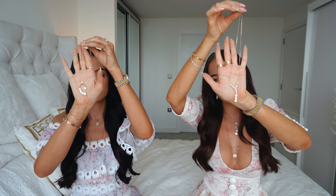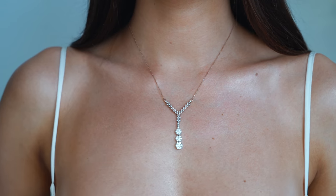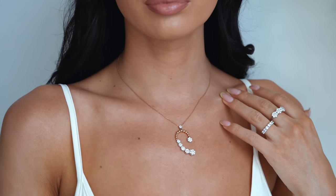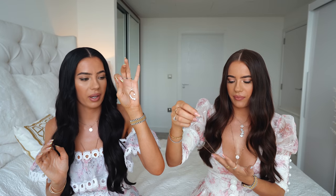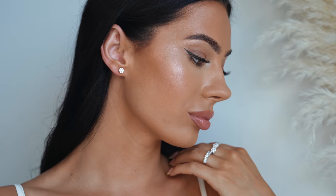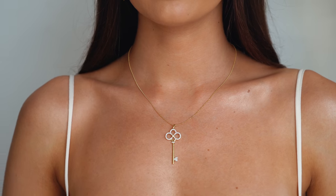Moving on to necklaces. We wear these diamond necklaces a lot in the evening — we got them for our birthday. They're super cute, very shiny, with a cluster diamond design. Mine is more of a princess-style necklace and hers is more edgy and funky — like half a heart shape. We also have matching little cluster stud earrings to go with them. We wear these quite often and they're really pretty.